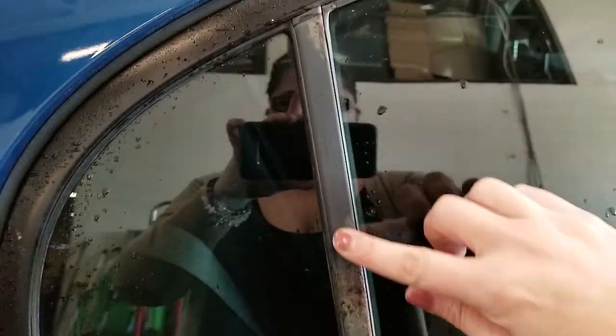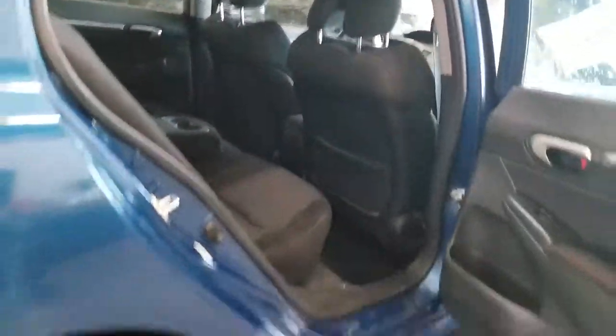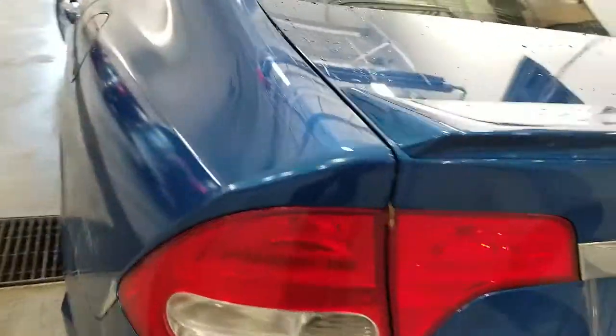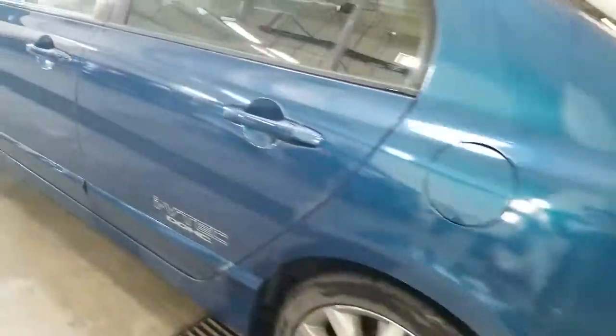I did notice some rust starting here. The trunk has the keys inside. This vehicle does have some wear from getting in and out of the vehicle.